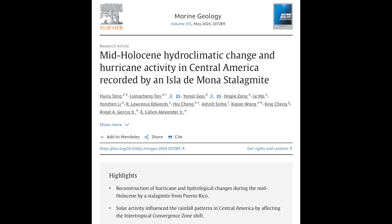Fresh off the story about solar forcing of precipitation in the Caribbean a few days ago, we've got a similar study showing the same for Central America. We have now seen everywhere in the world claim evidence of solar forcing of precipitation patterns, and every climatologist puts their fingers in their ears and pretends it doesn't exist.